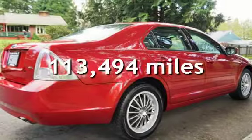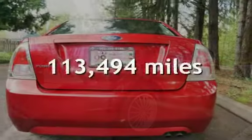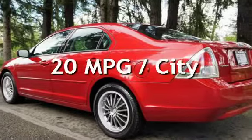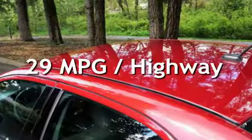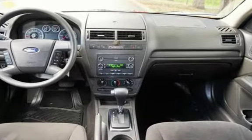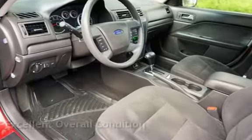This Ford has less than 114,000 miles on the odometer. Estimated fuel economy for this vehicle is 20 miles per gallon in the city, and 29 miles per gallon on the highway. This vehicle is in excellent overall condition.